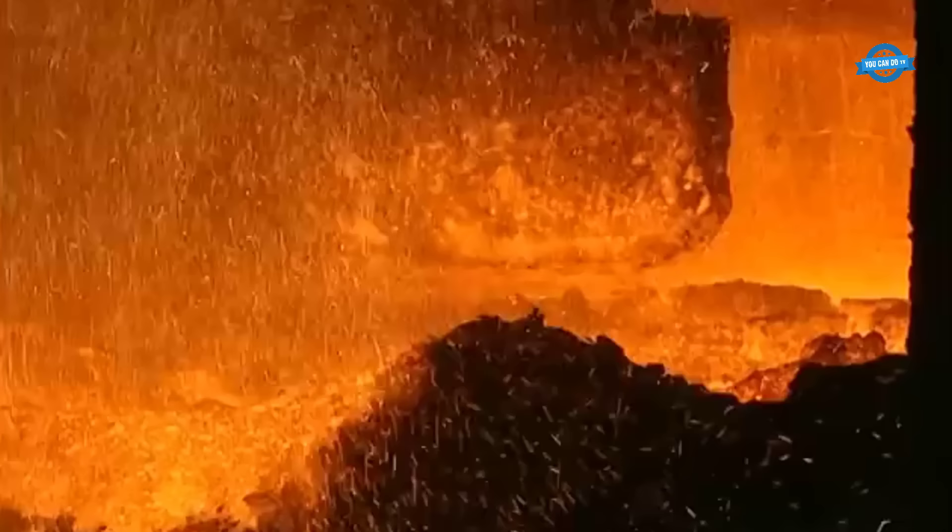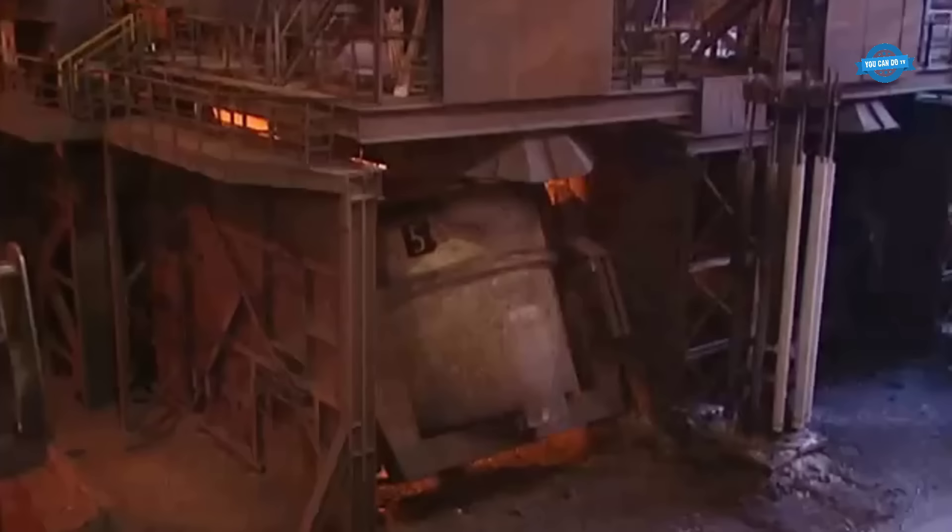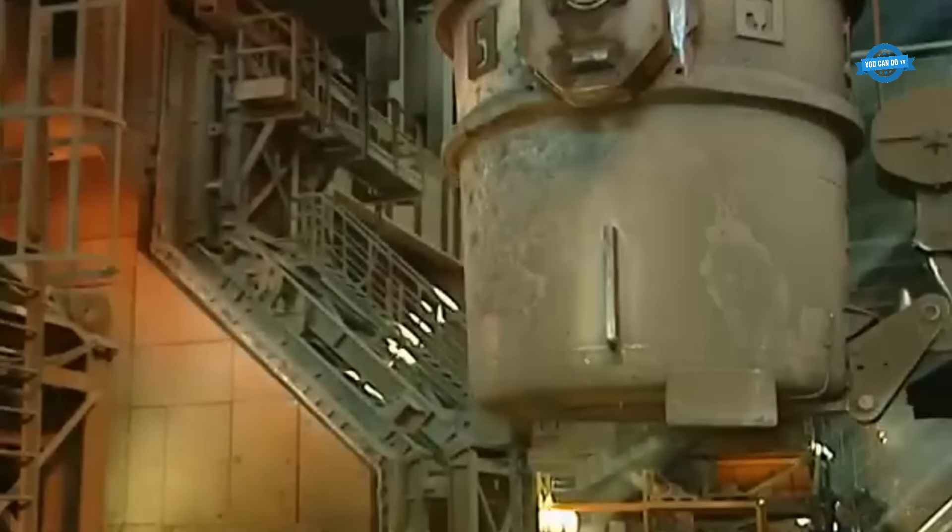The journey commences with the creation of pig iron through the operation of three blast furnaces. This pig iron undergoes a metamorphic transformation to become raw steel, which is then transported to the ladle pans in the steelwork.